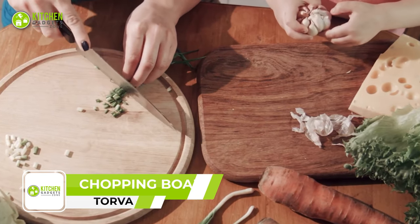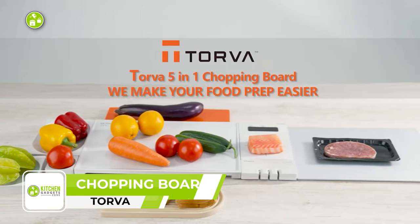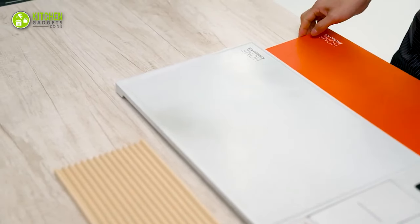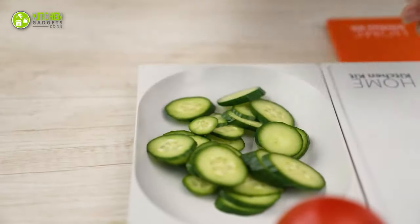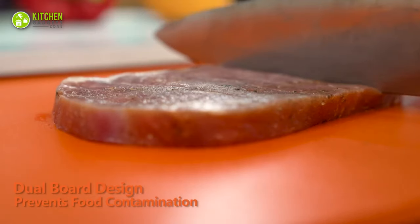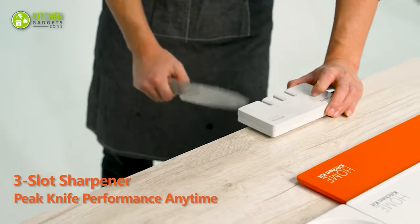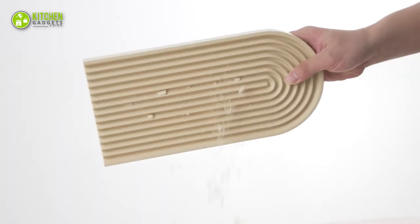A versatile kitchen gadget will never go out of style. Such an example is the versatile chopping boards from Torva, which will improve your prepping efficiency in multiple ways right in your kitchen. Incorporating five features — time, weigh, sharpen, chop, and defrost — this chopping board instantly takes care of several kitchen tasks. With antimicrobial material and a dual board design, it enables you to process raw and cooked meat individually and prevent food contamination. There's no way you won't be impressed with the versatility and innovation of the Torva 5-in-1 multifunctional chopping board.